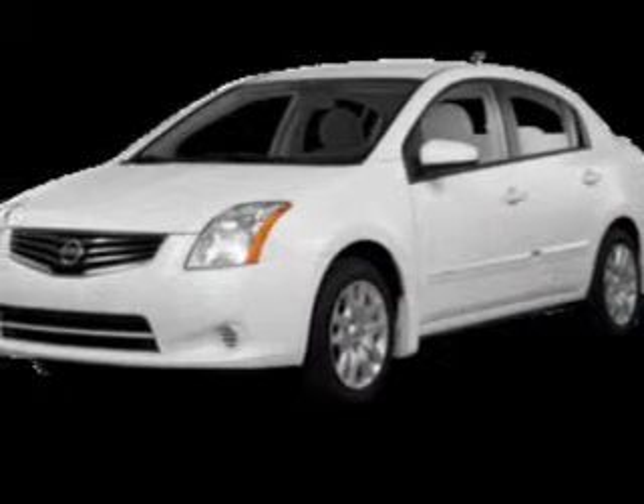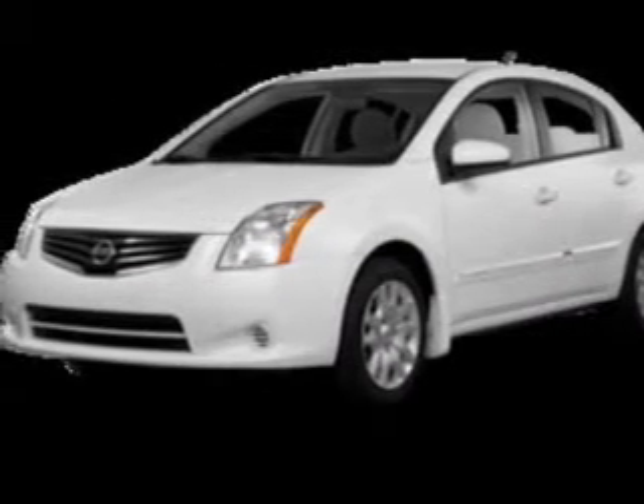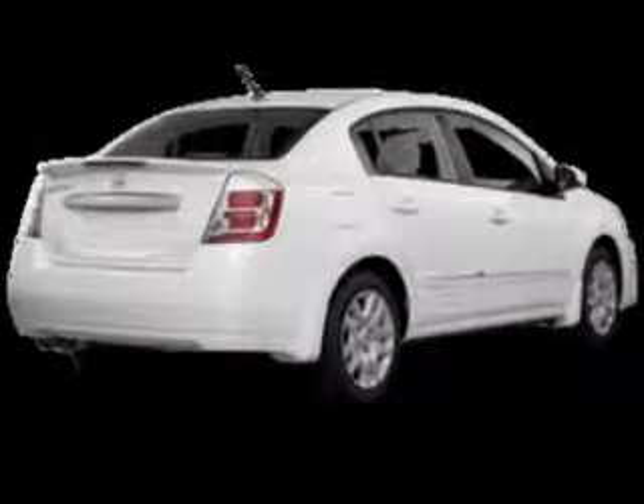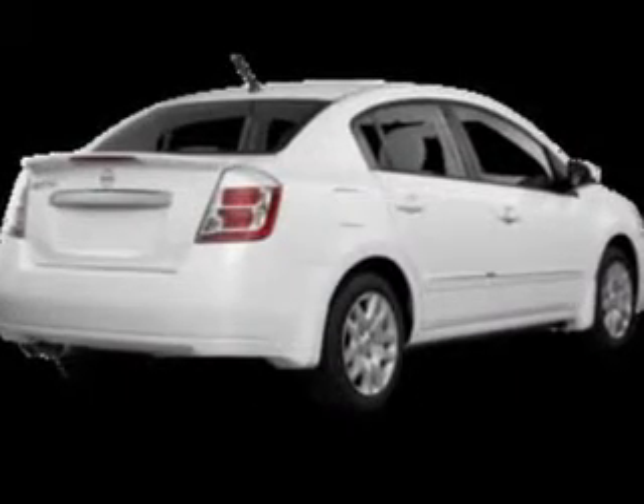The powertrain includes front-wheel drive with an efficient four-cylinder engine that responds smoothly to its automatic transmission. Premium wheels give a more luxurious look. Brake safely with the anti-lock braking system.